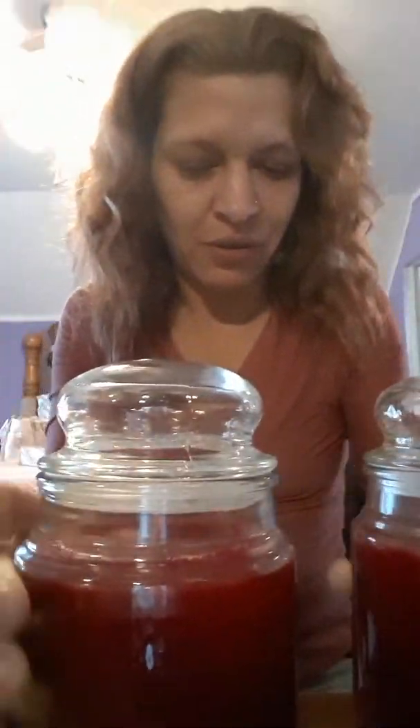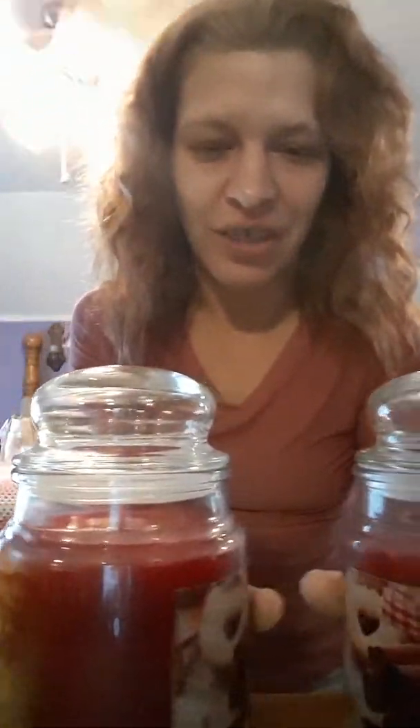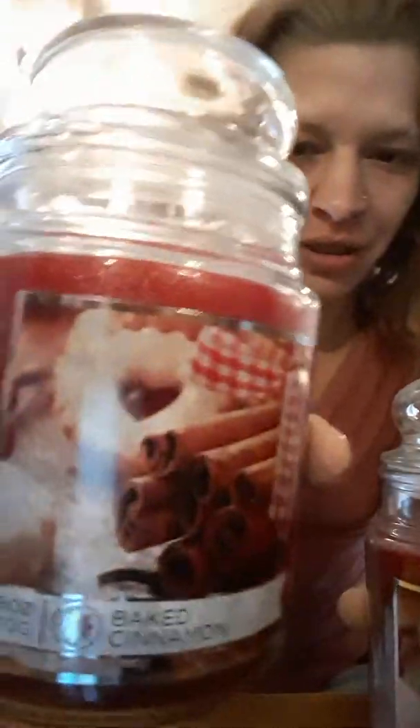I got two candles, they're both the same — I love this scent. They're both cinnamon. One's gonna go downstairs. So that's those two; I'm gonna put one of them downstairs.